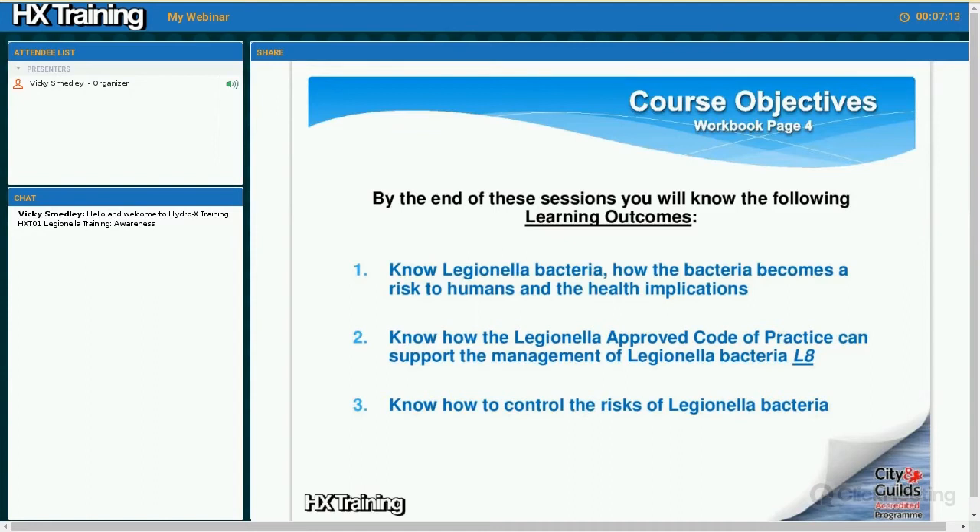We do this by covering three sessions. The first session — the session we are doing today — is all about Legionella bacteria, how the bacteria becomes a risk to humans, and the health implications if we do in fact contract anything from it. The second session is about the approved code of practice, what we call in industry the Bible for Legionella management and control. This will help you comply with the legal side of things such as the Health and Safety at Work Act and COSHH regulations. The third and final session is how to control these risks — how to control the Legionella bacteria in your systems in order to reduce and minimise the risk to humans.